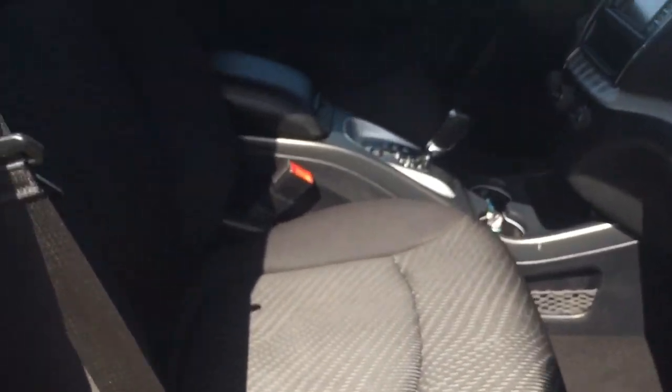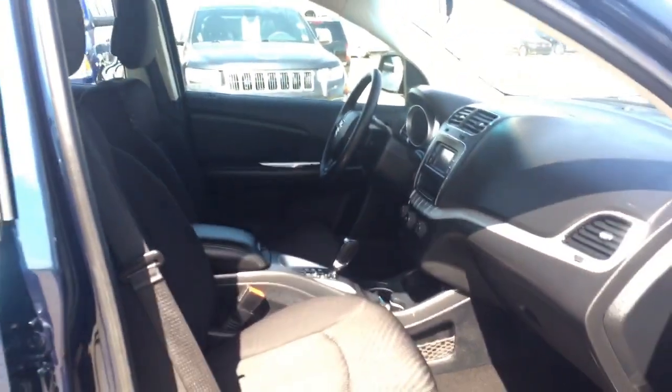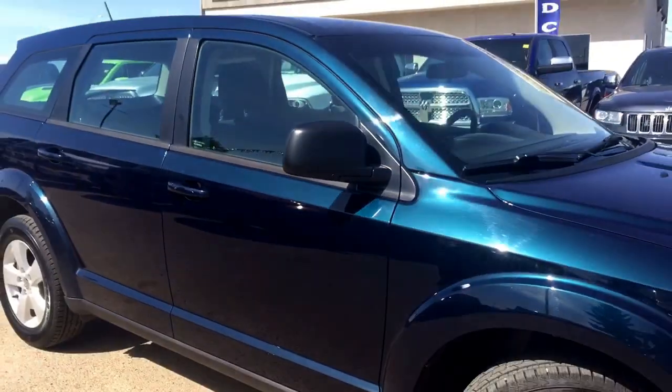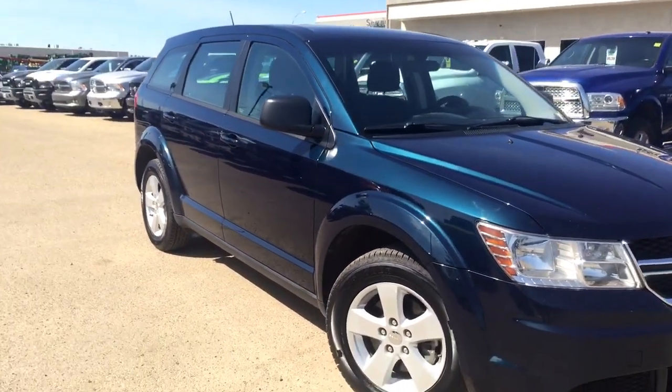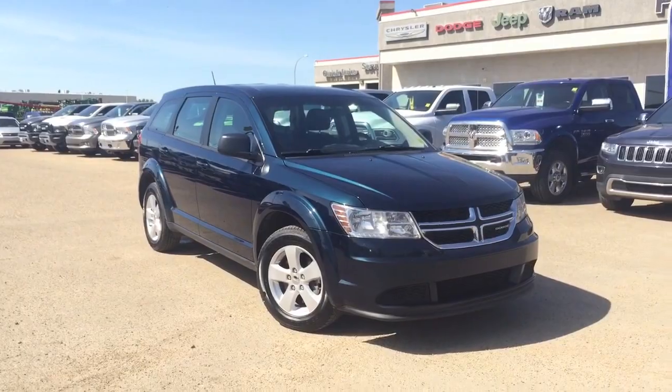Coming in on the passenger side, you have that nice cloth seat, a lockable glove box up here, a compartment for storage down in there, and power locks, windows, and a compartment for storage on the door. If you have any more questions or want to take it on a test drive, head on down to Pinocchio Chrysler. We have an excellent sales team and a great finance team waiting to help you out. We are located on the south end of Pinoka just off Highway 28. Have a wonderful day, thanks for watching!